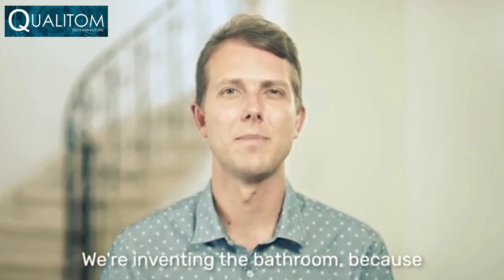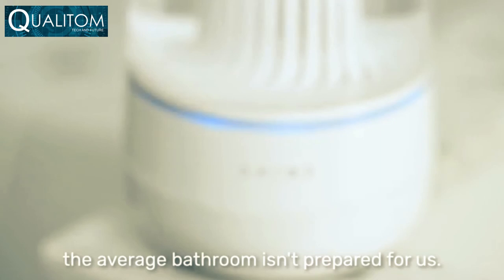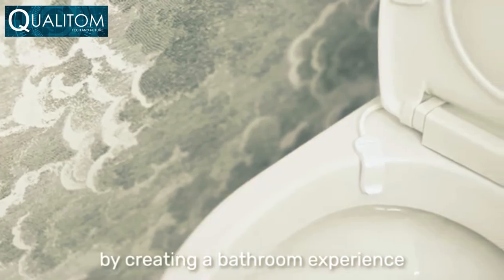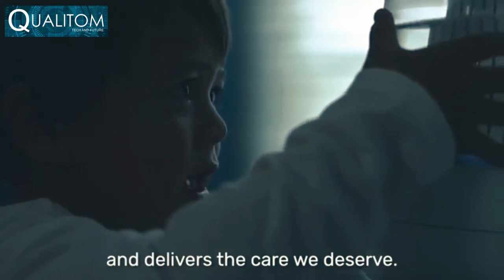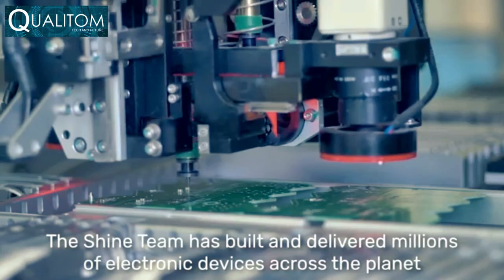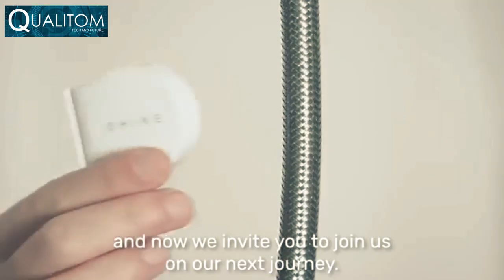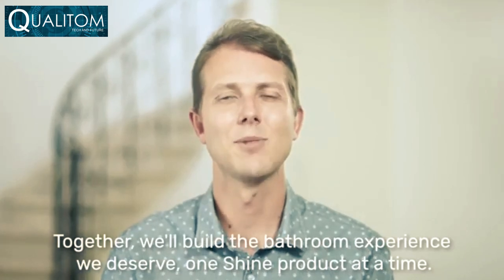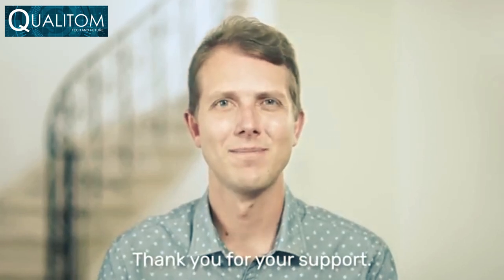Hi, I'm Chris, founder of Shine Bathroom. We're reinventing the bathroom because even though it's where we prepare ourselves for the day ahead, the average bathroom isn't prepared for us. Shine uses automation to fix this by creating a bathroom experience that anticipates our needs, conforms to our wants, and delivers the care we deserve. The Shine team has built and delivered millions of electronic devices across the planet, and now we invite you to join us on our next journey. Together we'll build the bathroom experience we deserve, one Shine product at a time.